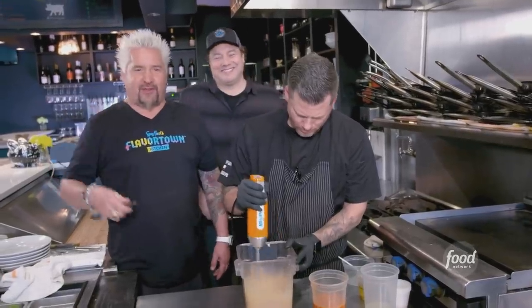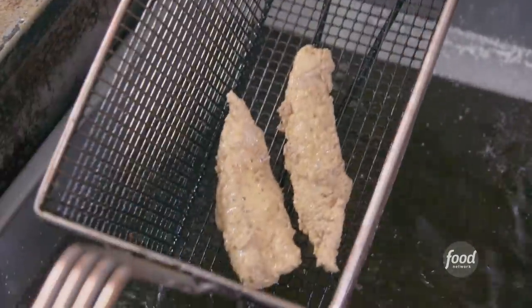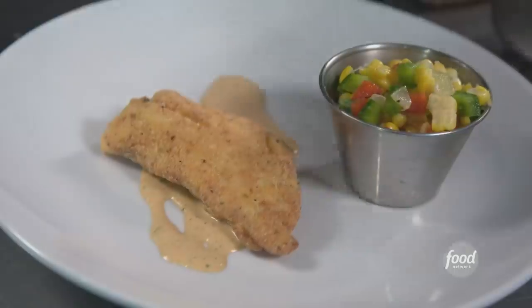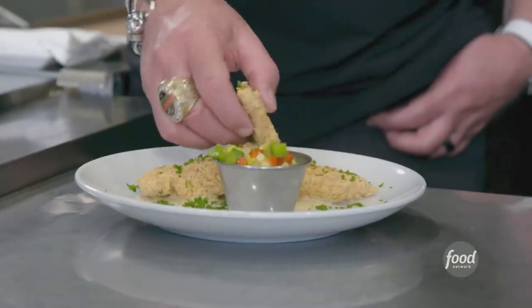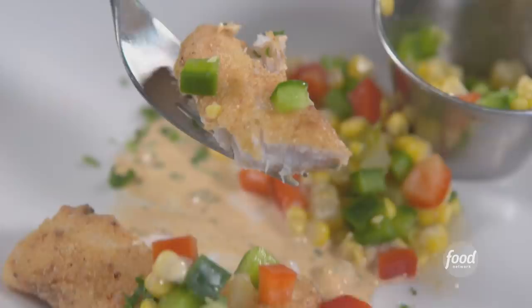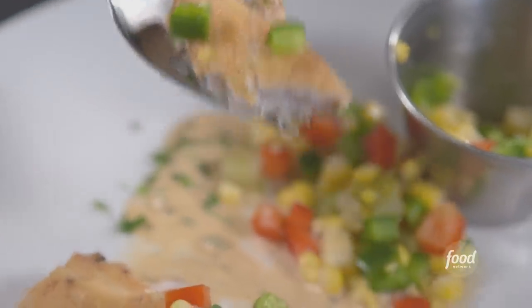My mouth just went into full-on salivation. So now we're going to plate our dish. We're going to start with the chow chow, aioli. Snapper's going to rest right in it. Chow parsley. The real beauty of the fry on this — you get everything you want with that extra crunchification from the cornstarch.